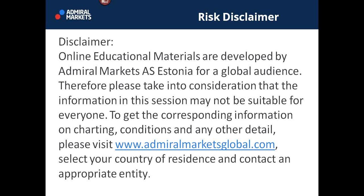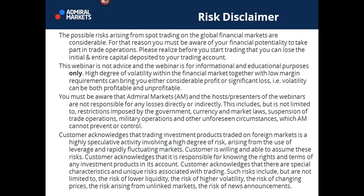Please take a look at AdmiralMarketsGlobal.com, select your country of residence and contact an appropriate entity to find out more. Also, please be aware that trading foreign exchange and global financial markets is considered high risk and may not be suitable for everyone. Please seek the advice of an independent financial advisor. This webinar is not advice — it is for informational and educational purposes only. By continuing watching, you agree with this disclaimer and are aware of the risks involved.